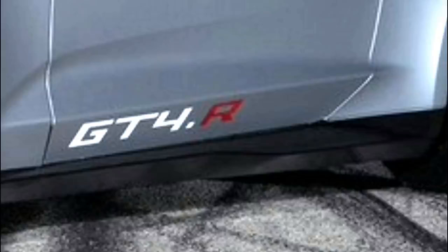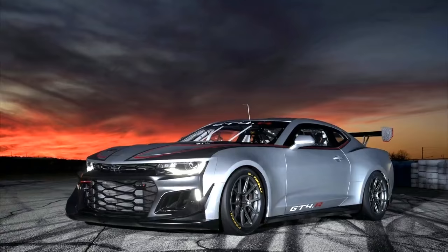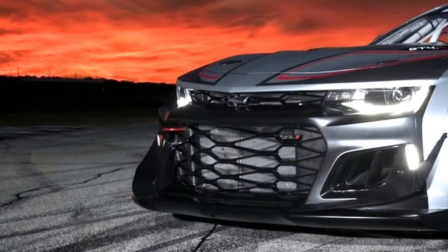After previewing the Camaro GT4.R last month, Chevrolet has finally dropped photos of the upcoming factory-built race car. The Camaro GT4.R is a fully race-ready customer race car built to global GT4 regulations.